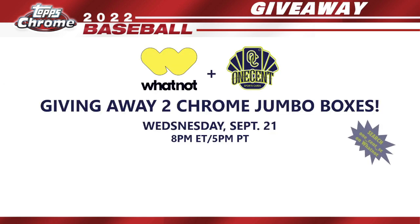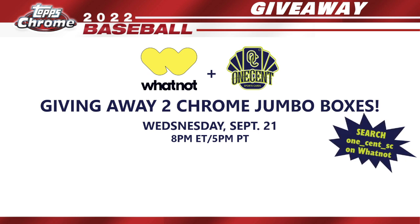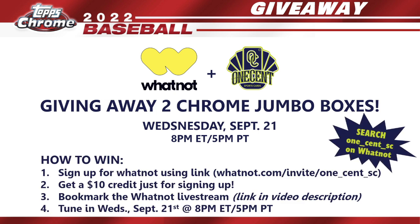To celebrate the release of Topps Chrome, I've teamed up with Whatnot to do my first ever stream on the app. Whatnot is letting me give away every pack from not one but two Chrome jumbo boxes absolutely free. It's happening Wednesday, September 21st at 8 PM Eastern, 5 Pacific. To get in on the live stream, click the invite link in the video description below — Whatnot will give you 10 bucks just to use on their app. Then bookmark the live stream and follow me at one_cent_sc on Whatnot.